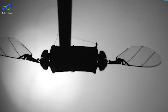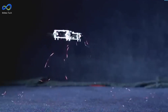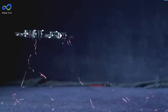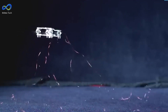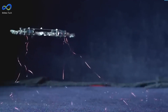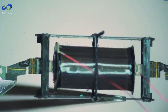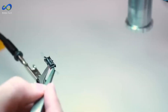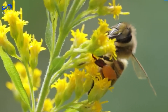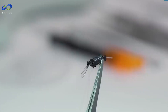Meanwhile, at MIT, they're making tiny drones the size of bugs. These drones have soft muscles that help them move, and they're really good at surviving bumps and crashes — so good that they can even do flips in the air. Why make them so small? They could help with all sorts of stuff, like checking machines or helping out on farms. Plus, with bees having a tough time lately, these drones could help pollinate crops.